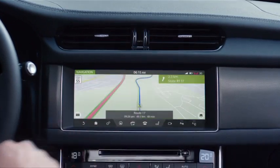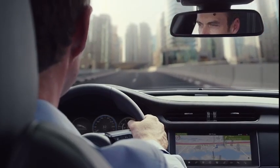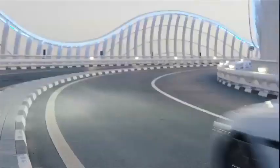Working with an HD virtual instrument display, drivers can choose what is shown directly in front of them. For example, the 3D mapping of the route ahead makes guidance simple to follow.